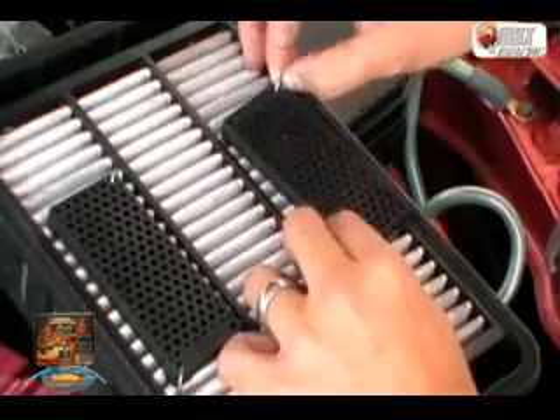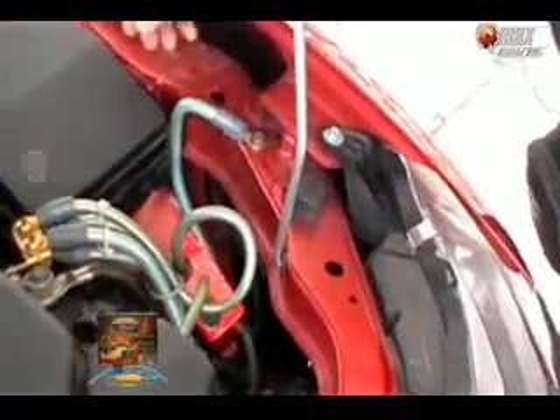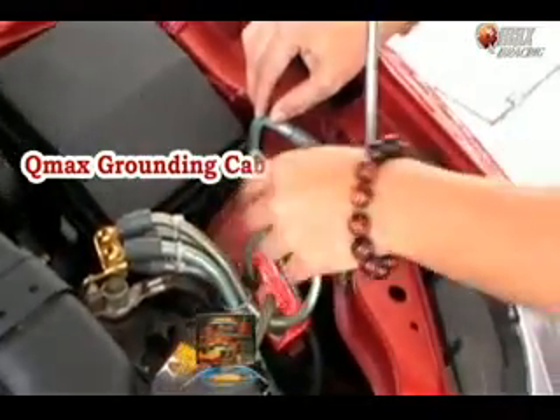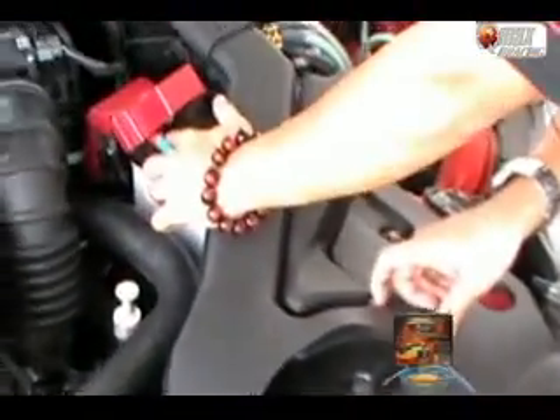Just a plug and play without any modification. The third item, we have a QMAX grounding wire with alternator charge. Here's the grounding wire set — we have one from this alternator direct charge to the battery terminal.